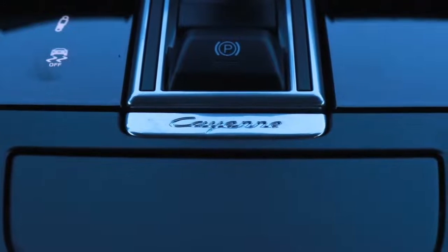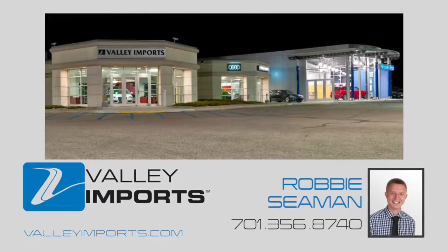If you have any other questions about the Cayenne Coupe or if you want to place an order for one, don't hesitate to give me a call at 701-356-8740.